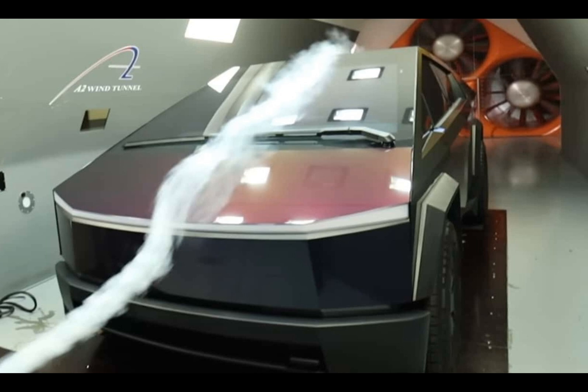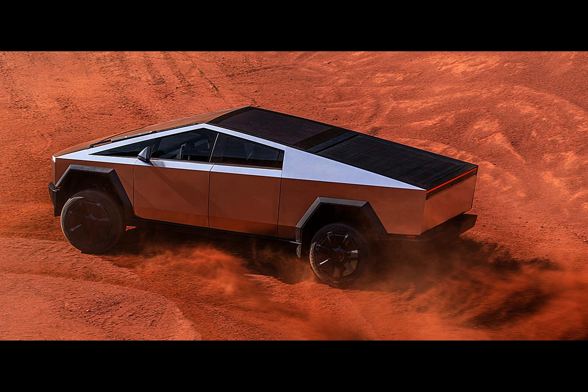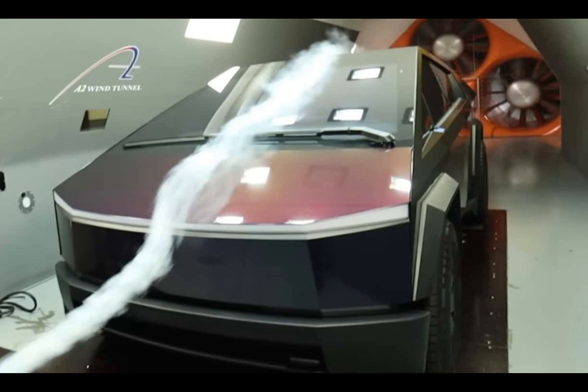Curious minds at the iI1 Tesla YouTube channel took up the challenge, running their very own Cybertruck through North Carolina's A2 wind tunnel. And the verdict? A slightly different story emerged — the independent test delivered a drag coefficient of 0.384.